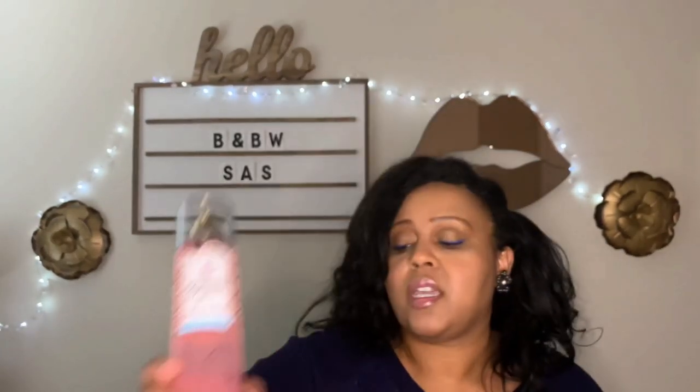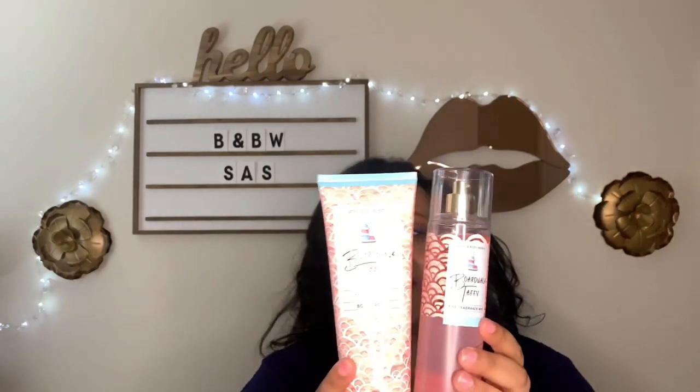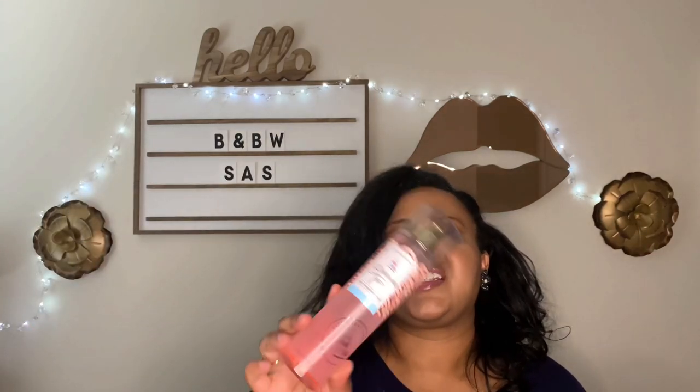This is Boardwalk Taffy, the Fine Fragrance Mist. I already told you the notes. It's kind of a soft berry marshmallow. I love this fragrance. As you can see, I bought the whole line because I showed you the shower gel. If they have it for this sale, give it a sniff and see if you like it. It's very crowd-pleasing — I can't see anyone going 'ew' because it's just a soft, sweet berry marshmallow-y fragrance. Very pretty.